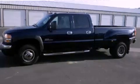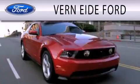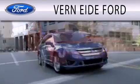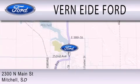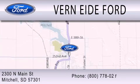Stop by today and test drive this automobile for yourself. Vernity Ford is dedicated to doing everything possible to ensure that the experience you have selecting your next vehicle is as pleasant as possible. We are located at 2300 North Main Street in Mitchell.